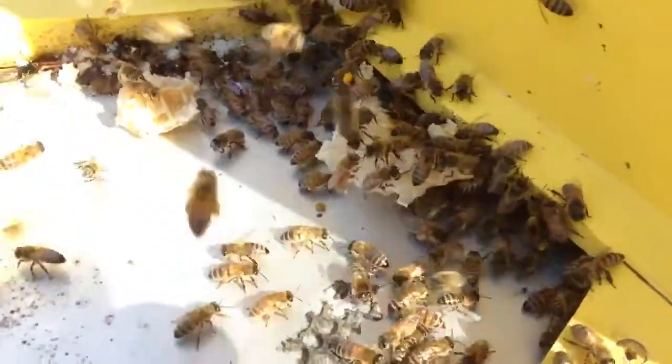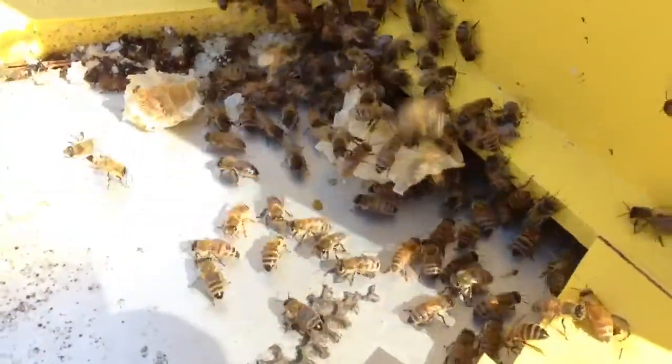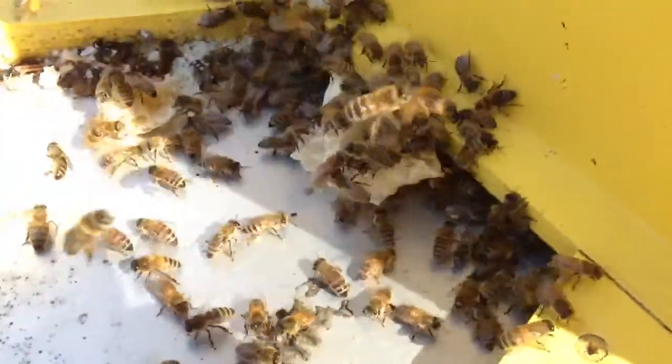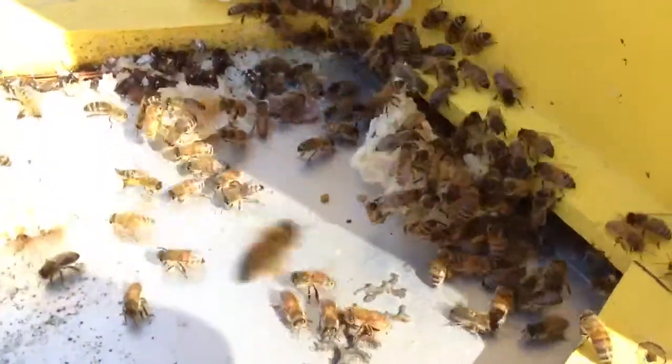If you look closely, every so often you see a bee with pollen on its legs. That's coming from the red maple — that lime green pollen. If you see yellow, that's probably coming from like a oleander or a dandelion or some other wildflower.